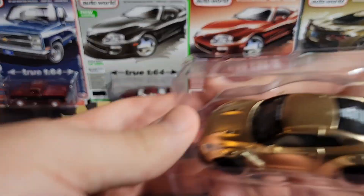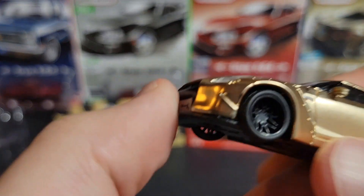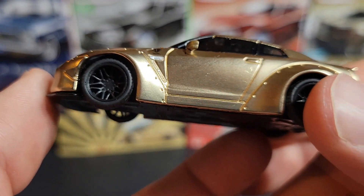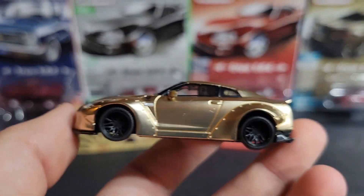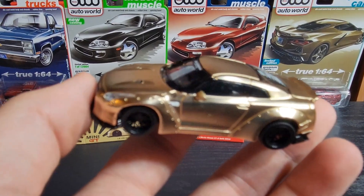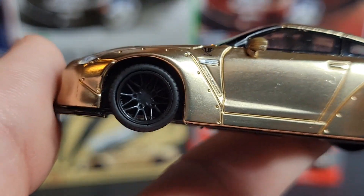It's exactly what it says — a satin gold color, but it's really nice. I like it a lot. It's not metallic or anything, it's just like a nice matte — satin of course — but not metalflake. It's just one smooth color but looks pretty nice.